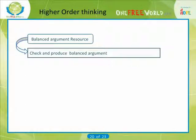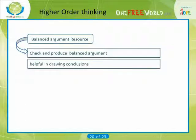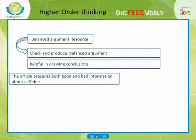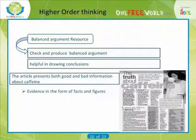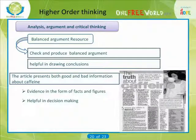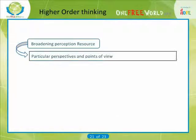A balanced argument can be helpful in drawing conclusions on an issue. The article presents both good and bad information about caffeine. The caffeine article provides evidence in the form of facts and figures. There is a general conclusion which might be helpful to someone trying to decide what to do about his or her caffeine intake. Particular perspectives and points of view underpin speaking and writing.